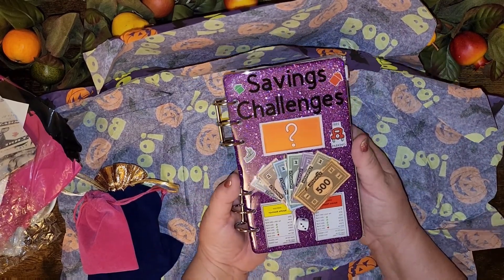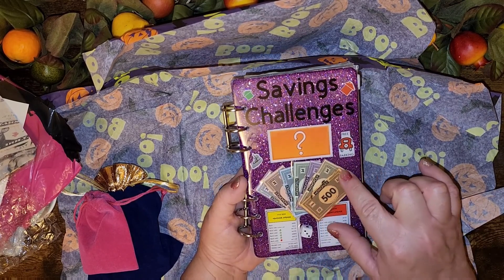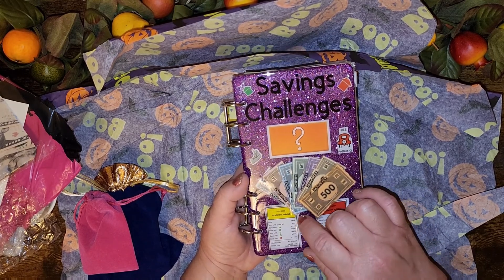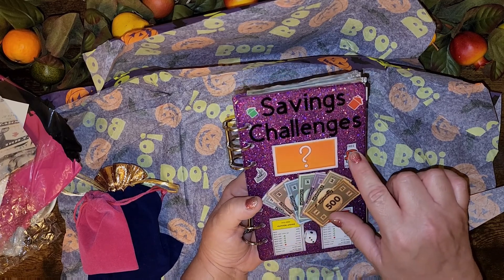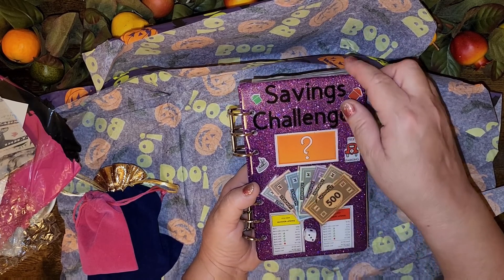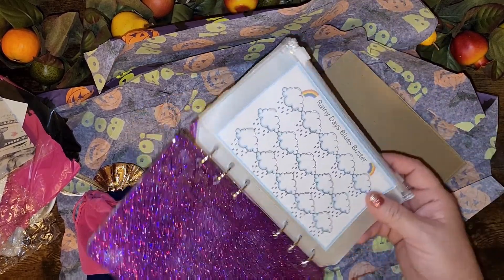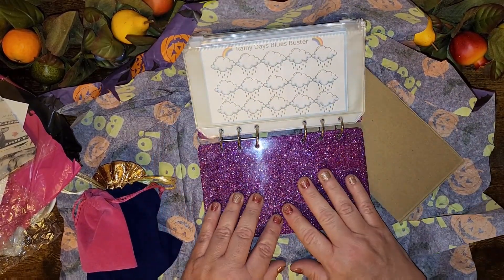So cute — there's Nora and Kentucky Avenue. I wonder where she got the little Monopoly money from — maybe you can find it on Amazon. There's a ship, tokens, a house and a hotel, free parking, and chance. Let's take a look, I'm so excited! Rainy days — oh look at that, look how sparkly!